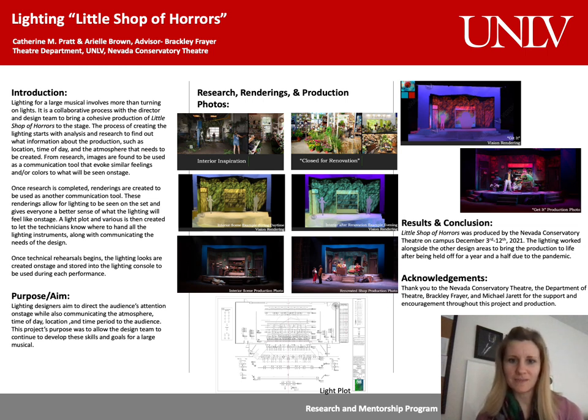Little Shop of Horrors follows Seymour as he discovers a strange and interesting new plant while working in Skid Row. As part of his discoveries, he finds this plant, which he named Audrey II, eats blood. As the audience, hearing that something eats blood can sense this gut-wrenching feeling that something doesn't sit right, as most things we encounter don't eat blood, especially human blood.